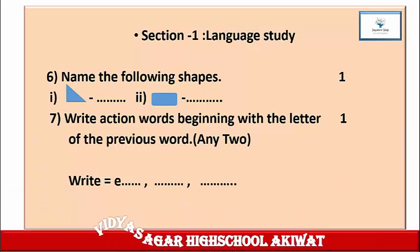Question 6: Name the following shapes. The first shape and second shape are given. Identify each shape and write down the answer in your notebook. One mark for this. Question 7: Write action words beginning with the letter of the previous word, any 2. Mark 1. The action word given is 'write.' The last letter is E, so you have to start with E and write down the next action words. Write down this question in your notebook and complete the answer yourself.